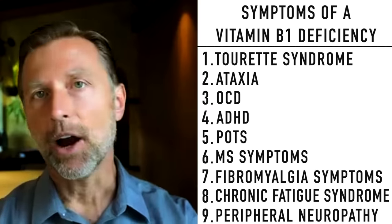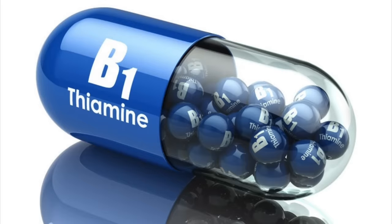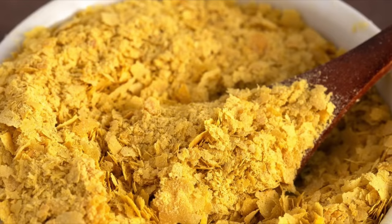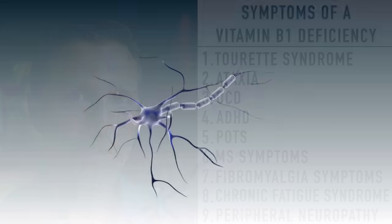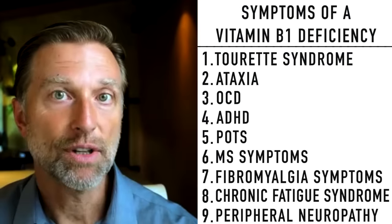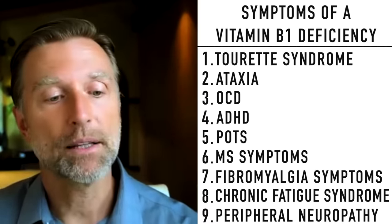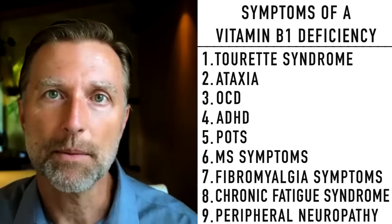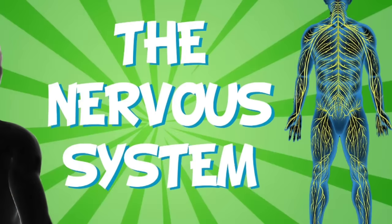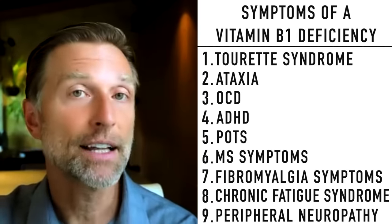The solution is to identify and address what's causing your B1 deficiency, and also to take B1 — make sure it's a natural version, not synthetic. A good natural source is nutritional yeast; make sure you get the unfortified version. If your problem relates to the myelin sheath — a fat layer — I recommend taking a fat-soluble B1 called benfotiamine in addition to natural B1. Take four times the recommended label dose, as benfotiamine penetrates the nervous system much better.